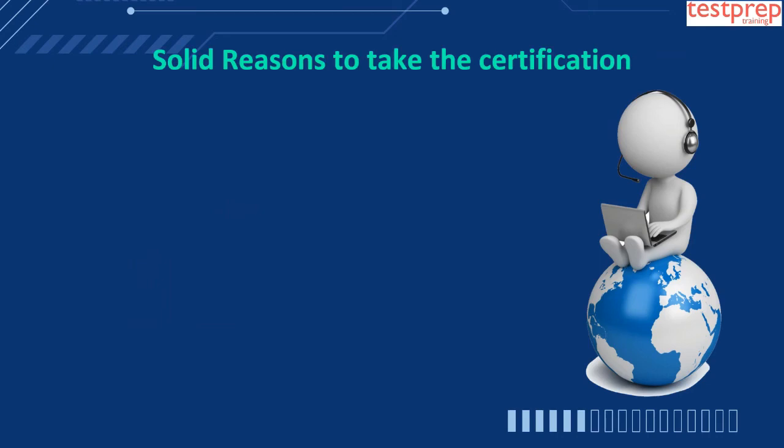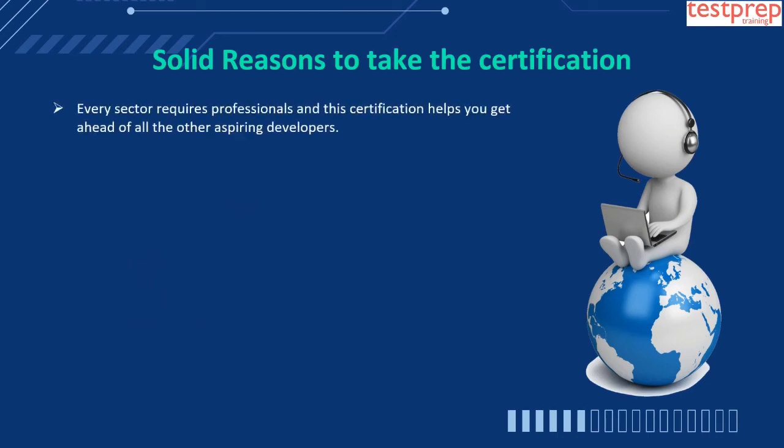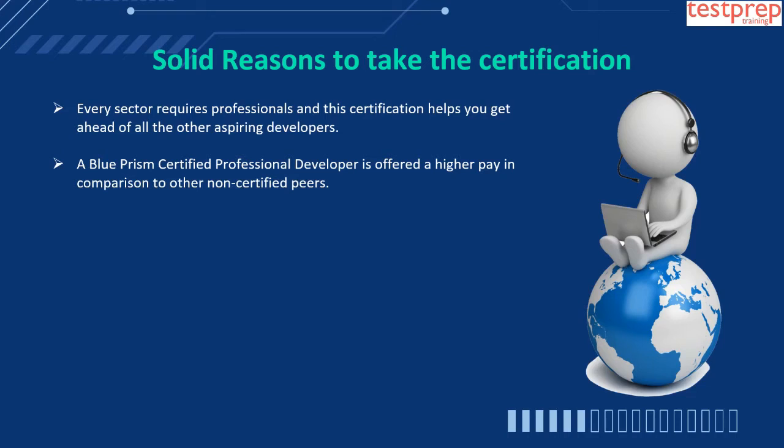Solid reasons to take the certification. Every sector requires professionals, and this certification helps you get ahead of all the other aspiring developers. A Blue Prism Certified Professional Developer is offered a higher pay in comparison to other non-certified peers.